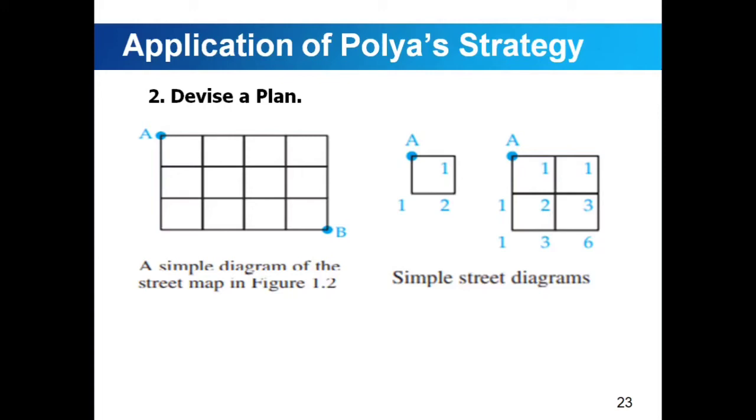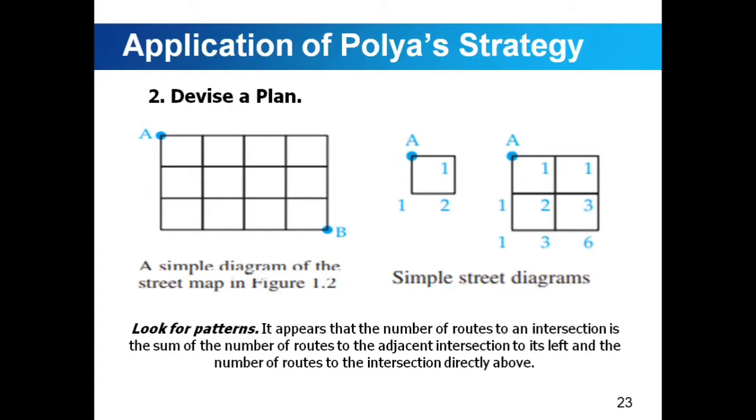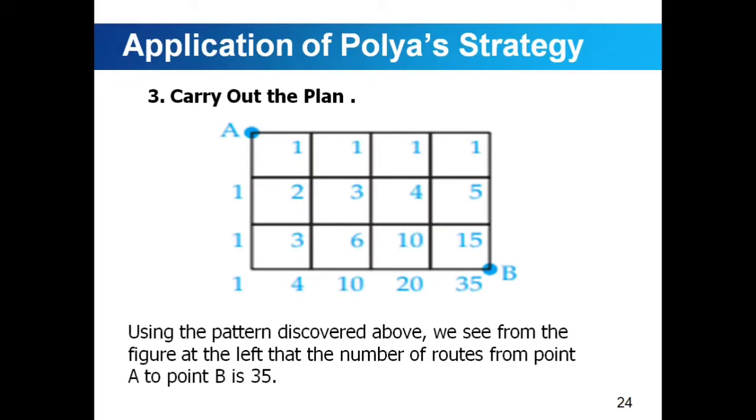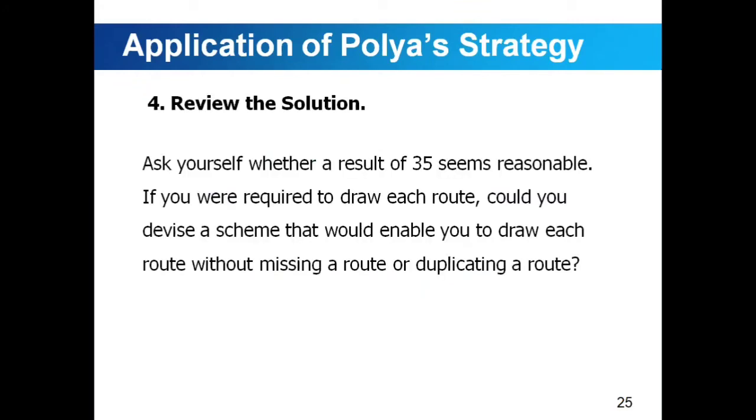Because there are many routes, we consider simpler diagrams. The number at each street intersection represents the number of routes from point A to that particular intersection. We look for a pattern: the number of routes to an intersection is the sum of the number of routes of the adjacent intersection to its left and the number of routes to the intersection directly above. Carrying out the plan: using the pattern discovered, the number of routes from point A to point B is 35. Review the solution: ask yourself whether the result of 35 seems reasonable, and consider whether you could draw each route without missing or duplicating any.